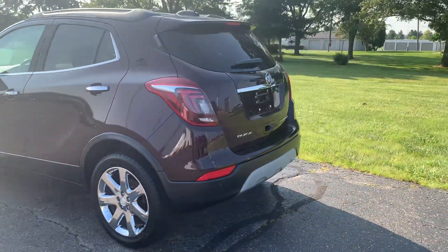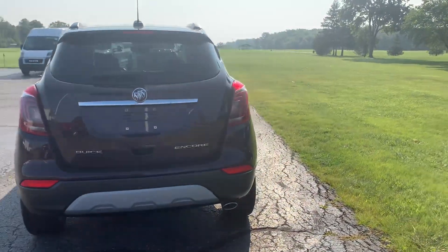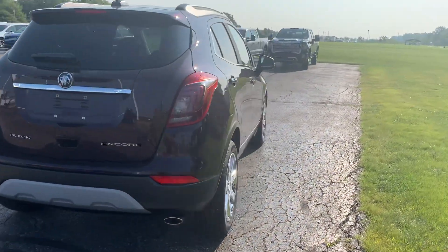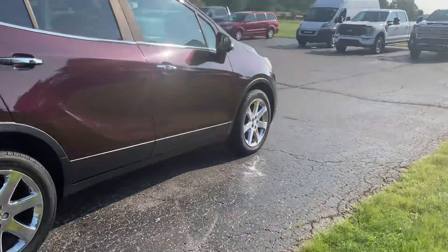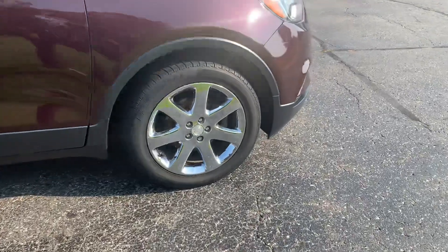This one does have front and rear park assist. Outside is in good shape. Tires look good all the way around.